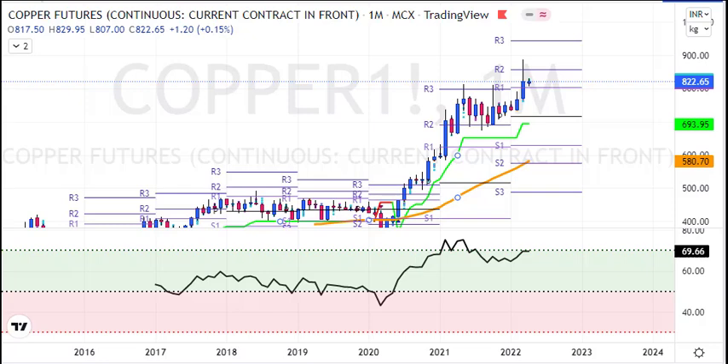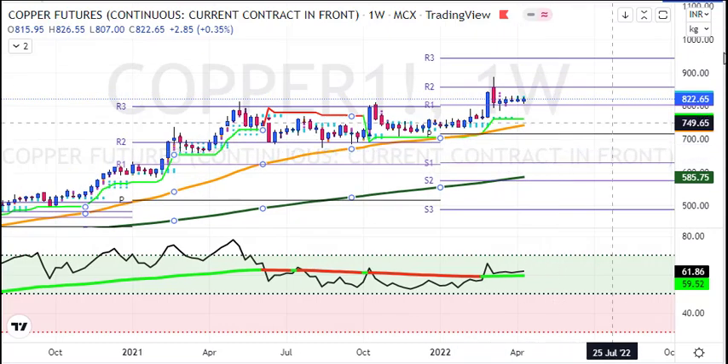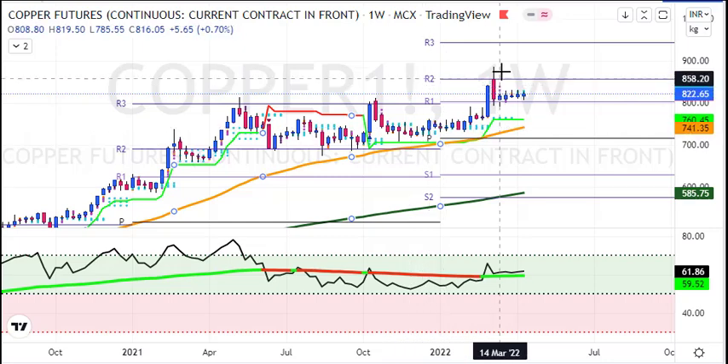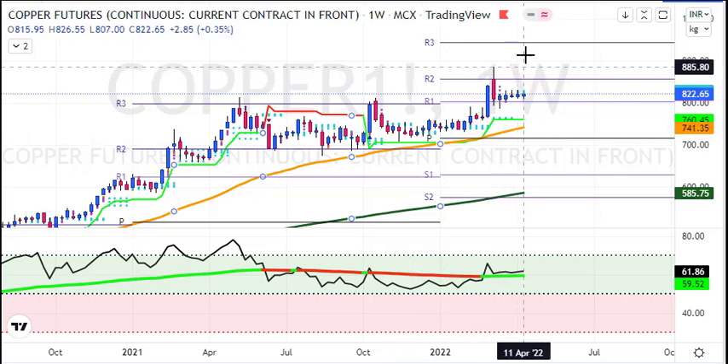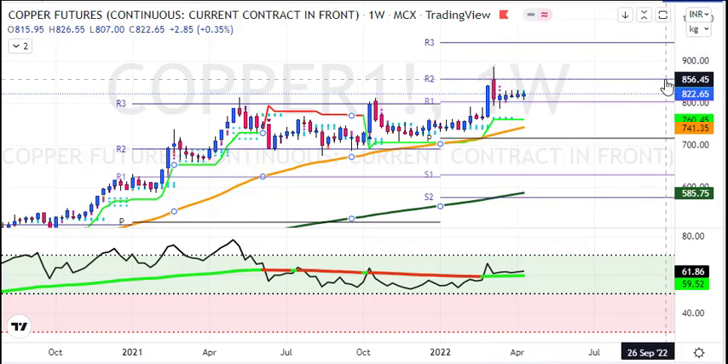Currently, we have to keep copper in a long term view. Now look at the weekly chart. We have started rallying, with R1 and R2 both targets hit, and R3 also had a retrace. Now we have to keep around R1 and consolidate. When the copper is above 800, I think the target of copper is intact.